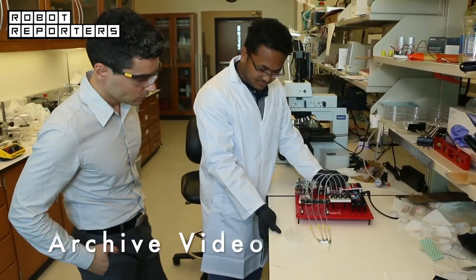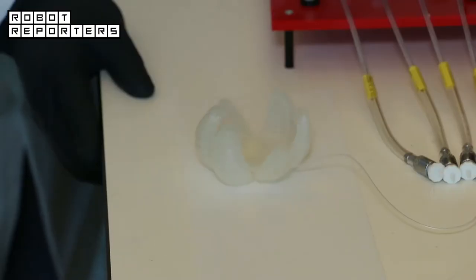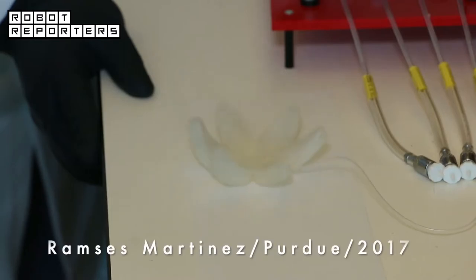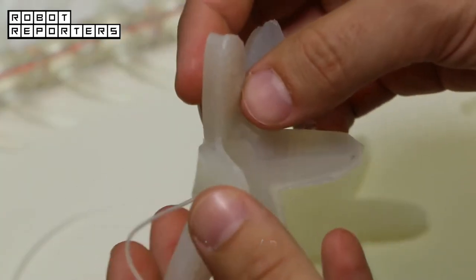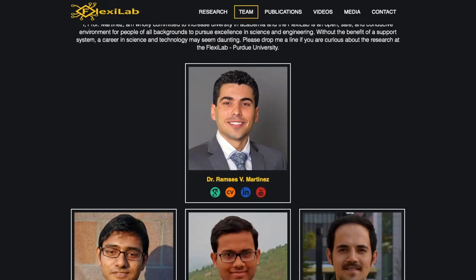Our work is to basically make new devices and new technologies that are actually inexpensive. We will do that using new silicones and biocompatible materials.